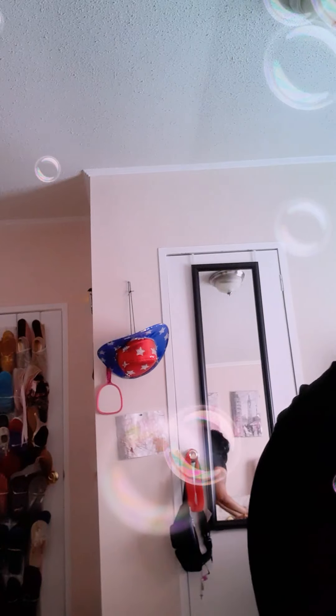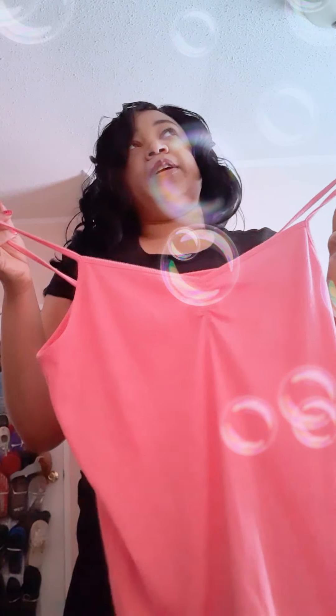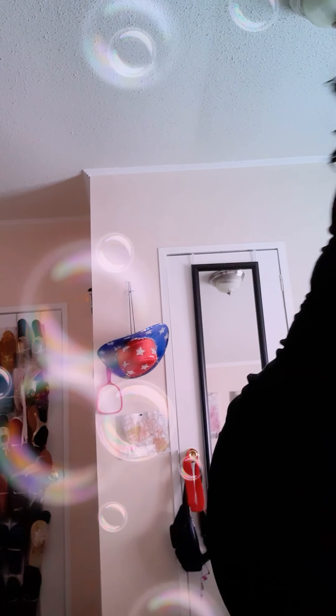Moving on, we're going to start with the tank tops. This is just a plain tank top — it is the No Boundaries brand and it is a size extra large. I buy my shirts in different sizes depending on what look I'm going for. This basic little tank top was probably around two dollars something. There's another little basic shirt and this one is also in a large. The stuff runs very small.